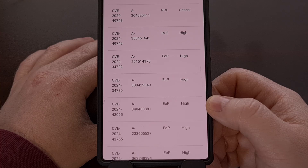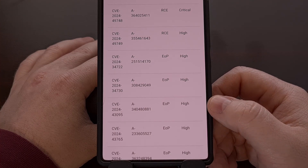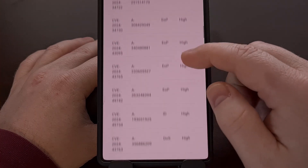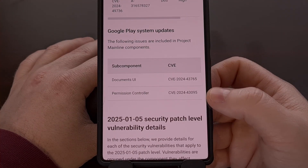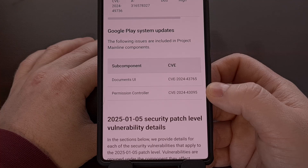There is another remote code execution vulnerability listed here, but it's categorized as high severity, so it's slightly less important. And then there are eight other high severity fixes ranging from EOP, aka elevation of privileges, information disclosure, and denial of service attacks. This update also comes with two patches included in the Google Play system update as well, which is also important to install, and sometimes comes before the official over-the-air update since Google sends those out instead of your OEM or wireless carrier.